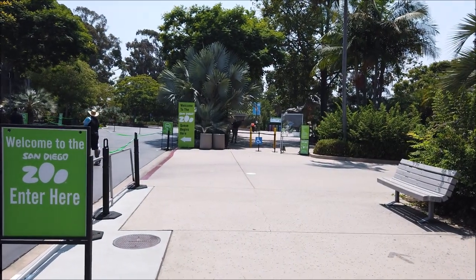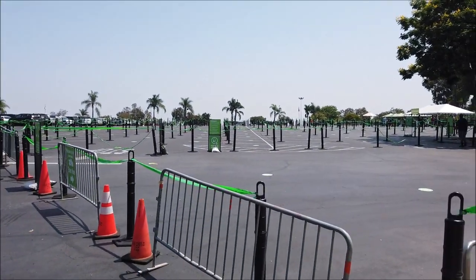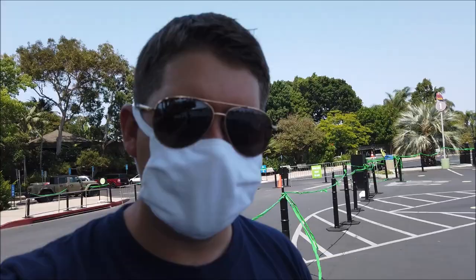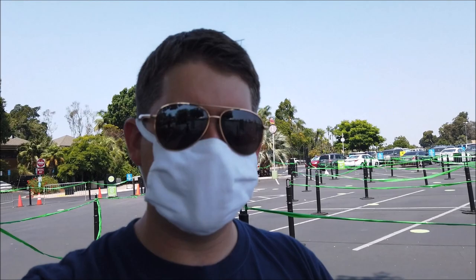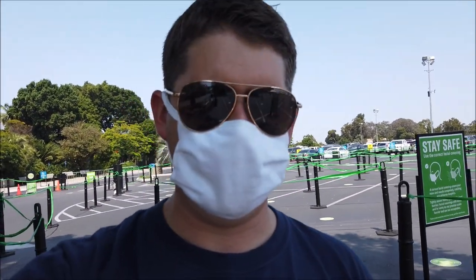Looks like they've changed this entrance up just a little bit since last time. I remember we entered over here, but now they've made it a little bit bigger. Definitely no line today. There was one day I tried coming a few weeks ago on a weekend and it was so packed the line was completely full, barely any parking, so I didn't even bother coming in. Keep that in mind - the weekends are very busy.